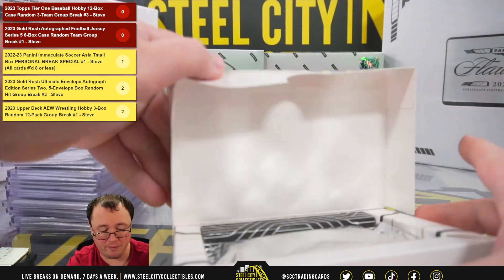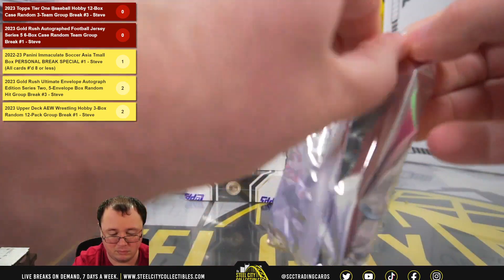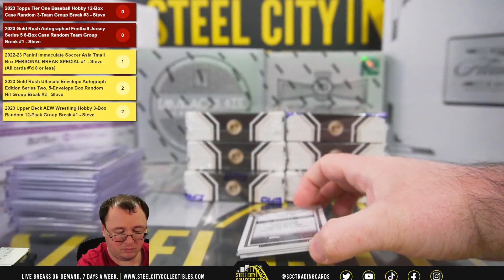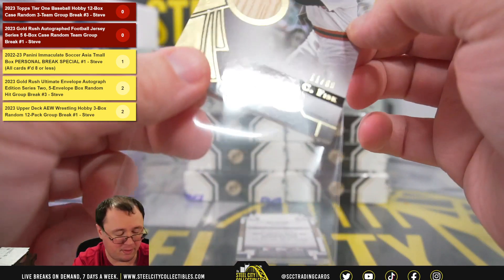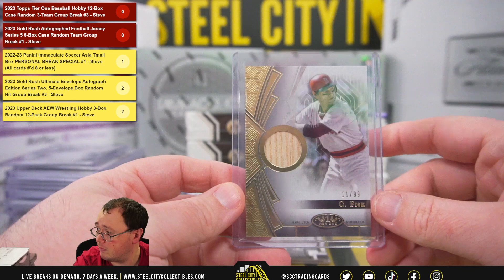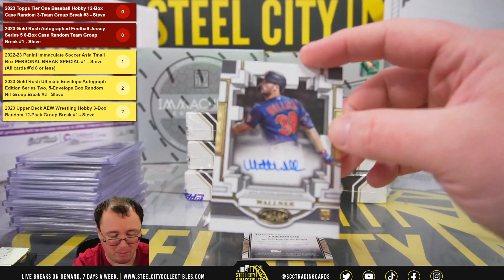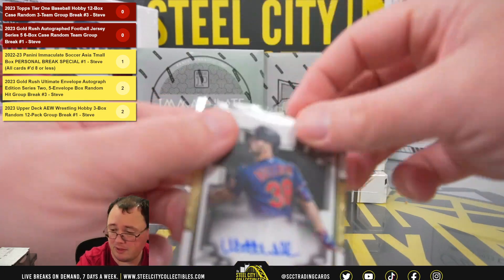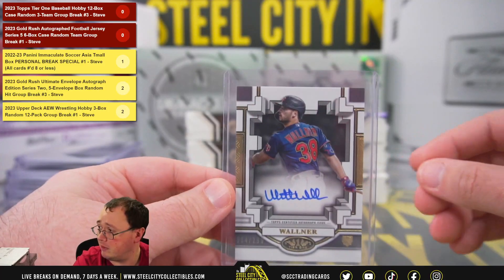Halfway point of the break. Bat relic, Carlton Fisk, for the Red Sox — that's our first Boston Red Sox hit, going to Will. Breakout rookie autograph, Matt Walner, 4 of 299, Minnesota Twins — their second hit of the break, going to Lori.